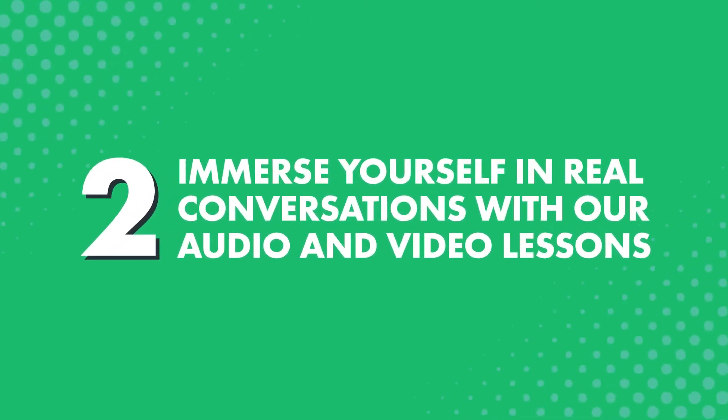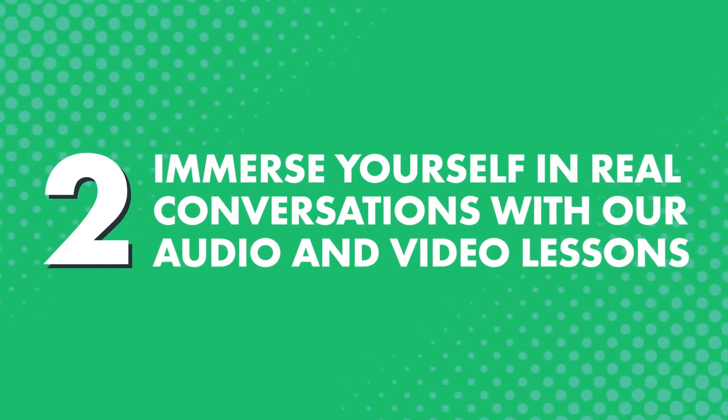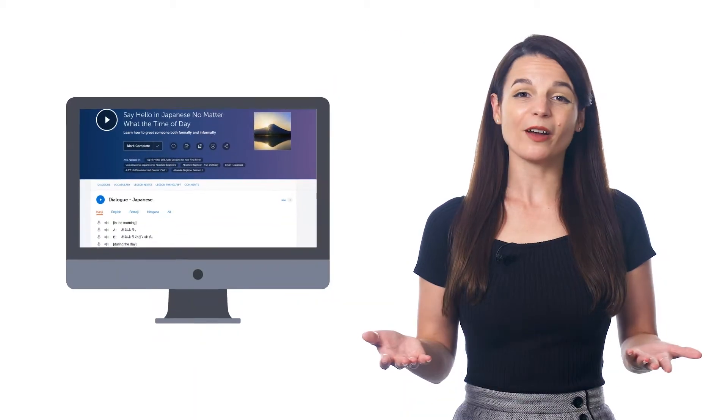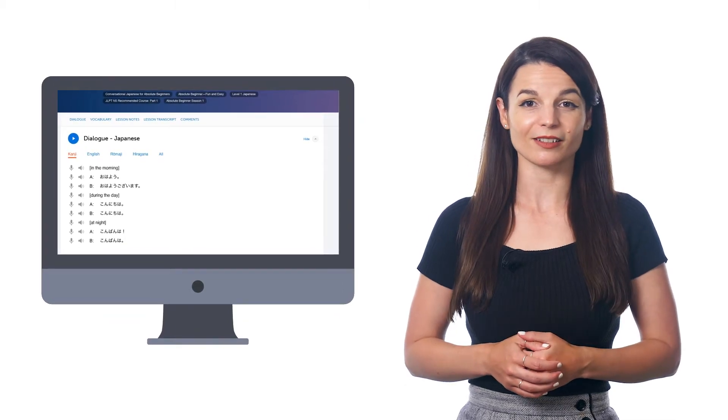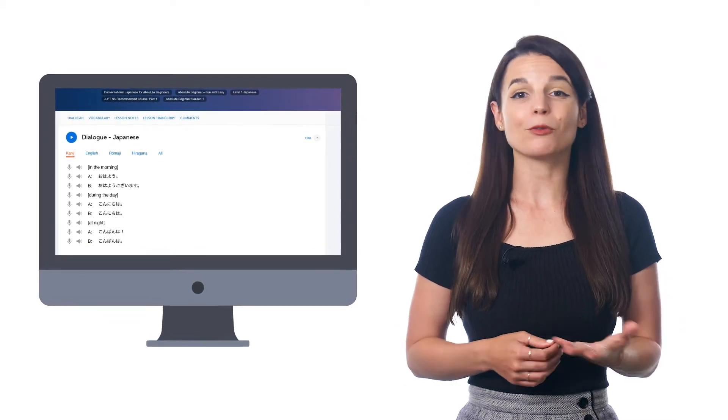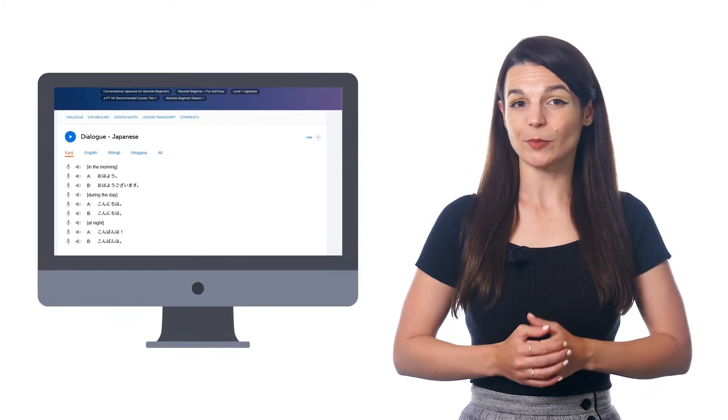Second, immerse yourself in real conversations with our audio and video lessons. Learning through conversations is the fastest way to learn. And with our special Conversation First lesson format, you learn a quick dialogue in every lesson. All you have to do is listen, follow along with the transcript, and you'll get used to native-level conversations. Plus, you'll get every word and grammar rule translated and explained by our teachers.